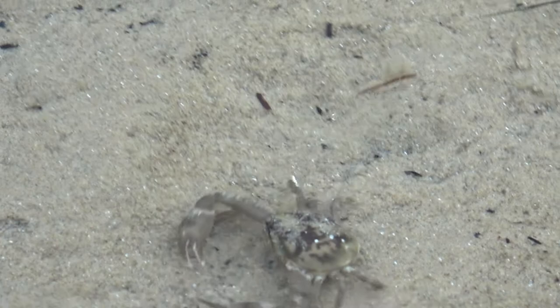Just like us, this little pebble crab is also looking for buried treasures, and we're going to find a few.